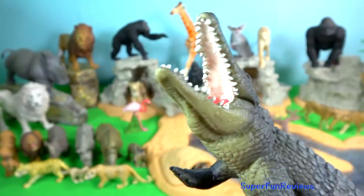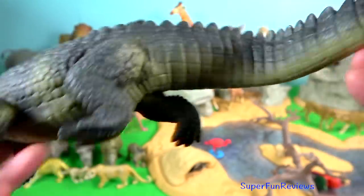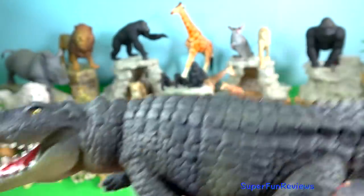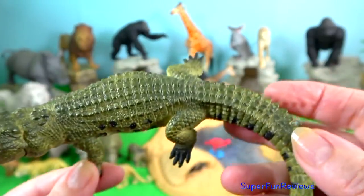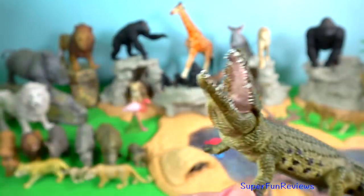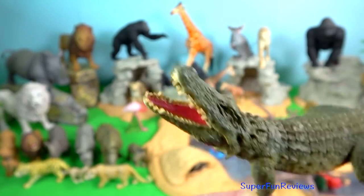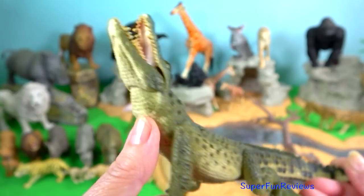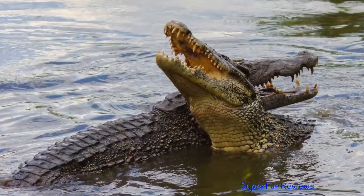Nile crocodile. They are opportunistic apex predators, taking on any animal within their range. They are social animals known to share basking spots and large sources of food including carcasses. This aggressive, vicious reptile has been reported to be a major source of human-wildlife conflict in Kenya, responsible for hundreds of human deaths annually. They are agile predators that wait for prey to come within their attack range, and have an extremely powerful bite with sharp conical teeth that sink into flesh.